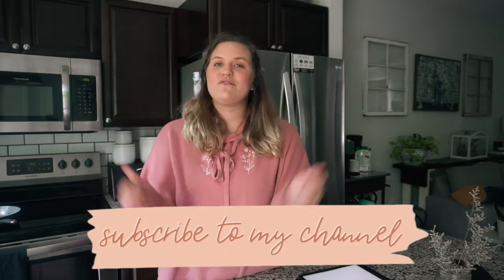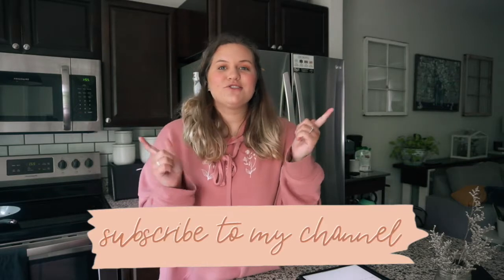If you guys are new here I would love it if you'd subscribe to my channel down below. I'd love it if you'd give this video a thumbs up and also don't forget to follow me over on Instagram if you have not already, and let's go ahead and get started.